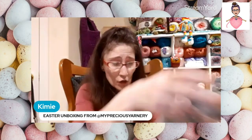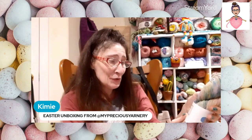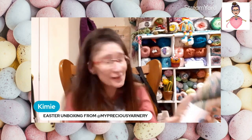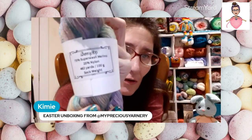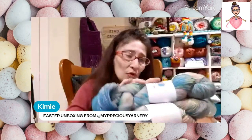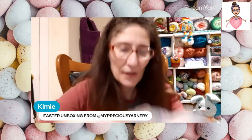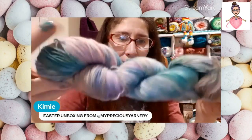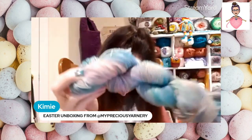The yarn is called Bunny Hop and it is 75% superwash merino, 25% nylon, 462 yards, 100 grams, and it is a sock weight. Bunny Hop — that is a perfect name for it! Look at the pinks and blues, it is just amazing.